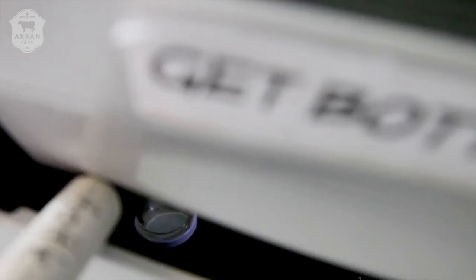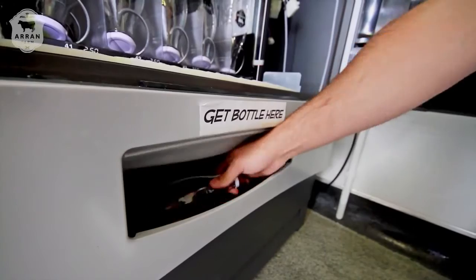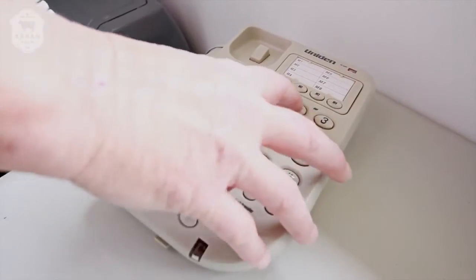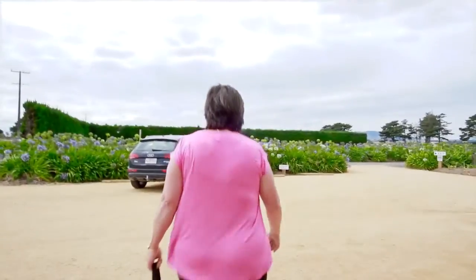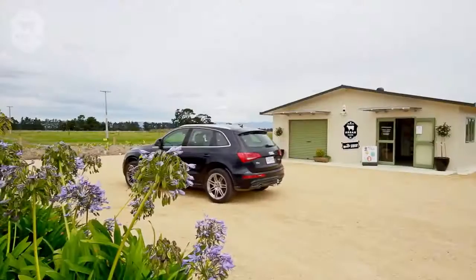If you get stuck and need assistance, or need the EFTPOS option, just go to the phone and give Mary or Steve a call — they'll be happy to help you out. That's it folks, it's that easy to get fresh milk from A2 cows on Aaron Farm, from our family to yours.